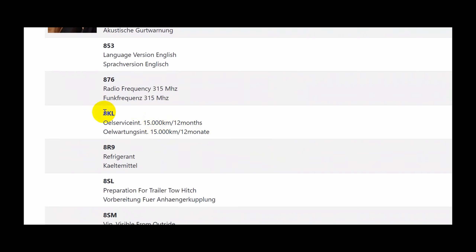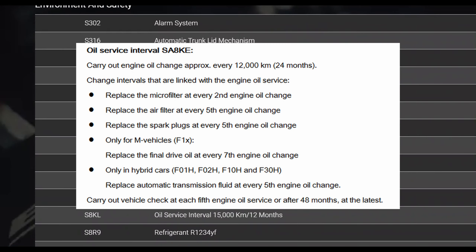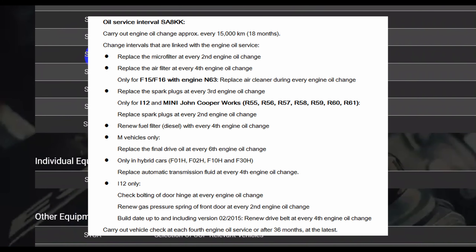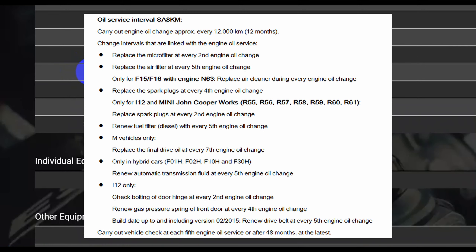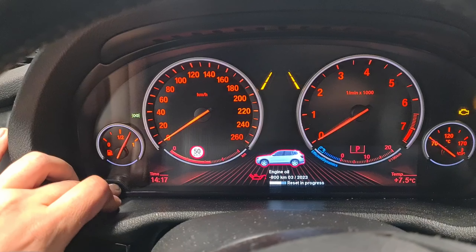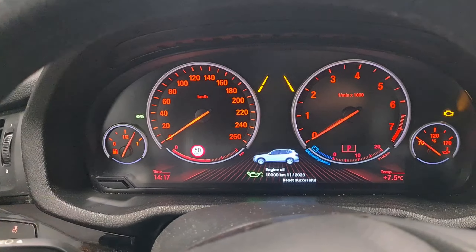Here is the decoded option list of my car — you can see that I have option 8KL. The coded oil change interval in my car is 50,000 km. I will slide through all available options and their respective intervals. Alternatively, you can code your car with any of those options, making your oil change intervals smaller or bigger, which will directly affect the board computer.